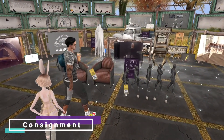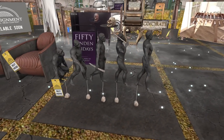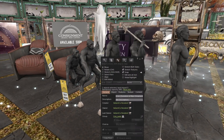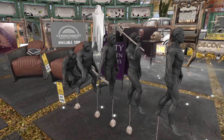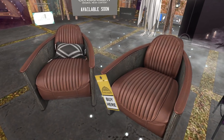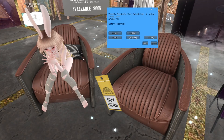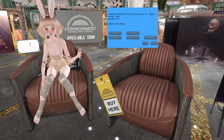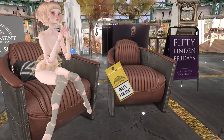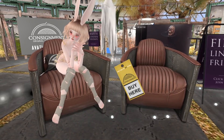At Consignment we have two items. First is the Evolution of Man — a cute house ornament, only five land impact, showing the evolution from monkeys to what we evolved into today. The second item is two cute chairs that look like wingspan chairs — they're also adult. For 50 Lindens a pop, both of them, you can't go wrong. Four land impact a piece, plus adult animations.